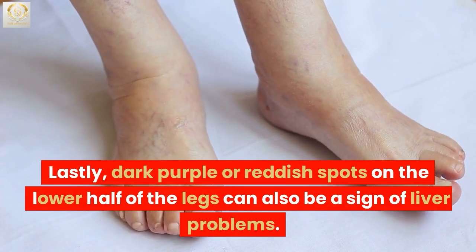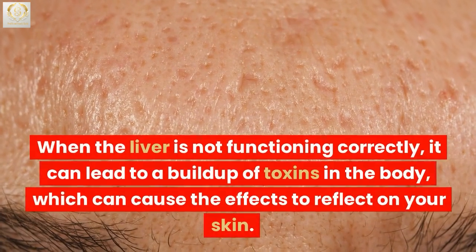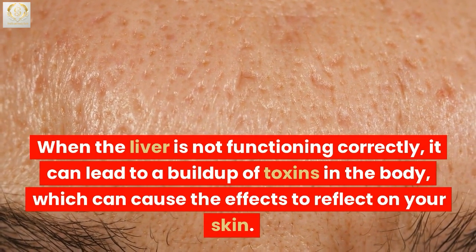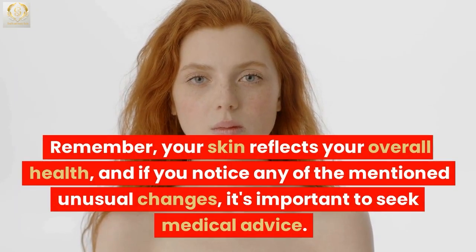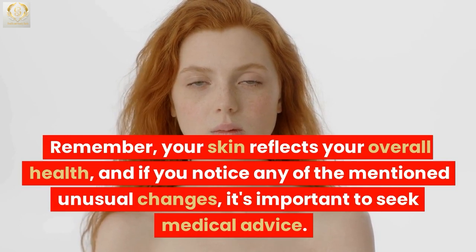Lastly, dark purple or reddish spots on the lower half of the legs can also be a sign of liver problems. When the liver is not functioning correctly, it can lead to a buildup of toxins in the body, which can cause the effects to reflect on your skin. Remember, your skin reflects your overall health, and if you notice any of these unusual changes, it's important to seek medical advice.